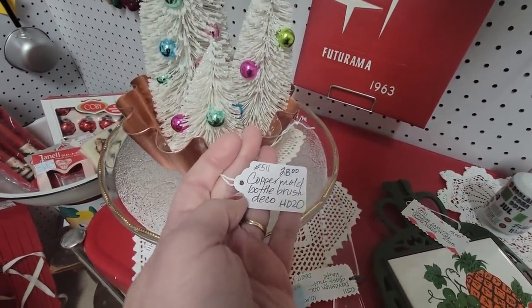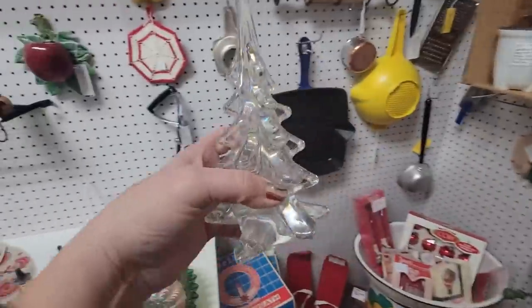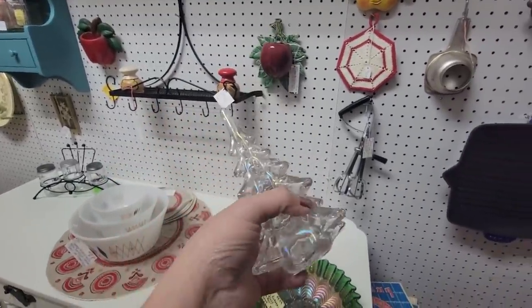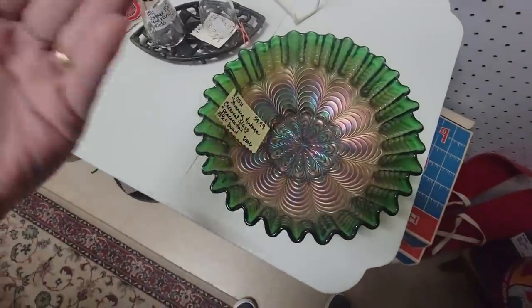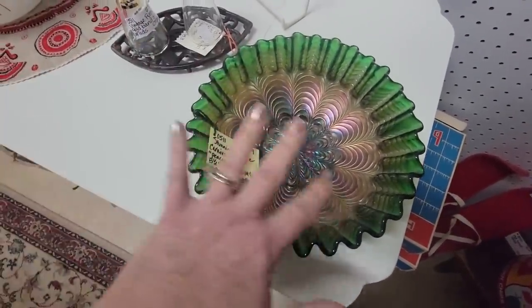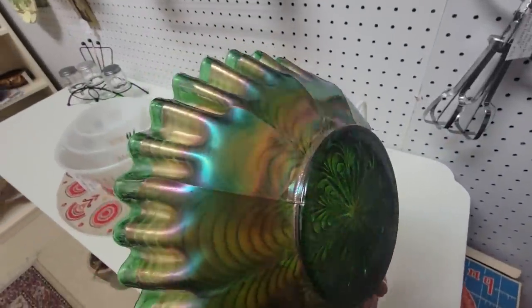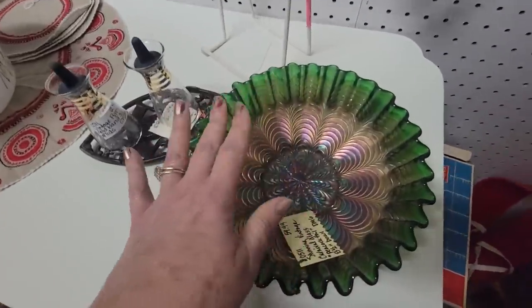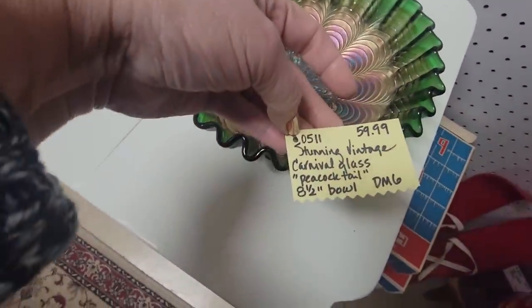You get the bottle brush deco the whole thing for twenty-eight dollars. Bottle brush trees are great. Here's a really pretty glass tree for ten dollars — I'm going to get that. It's got a really pretty iridescent on it. This is another beautiful piece of antique carnival glass — green glass with beautiful iridescence. This is the peacock tail pattern, sixty dollars, well worth that.